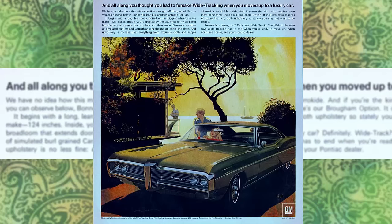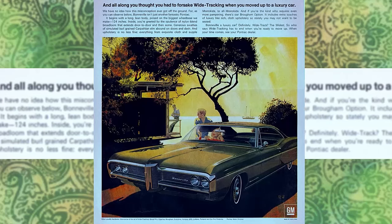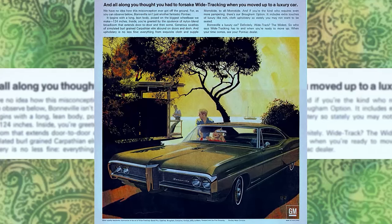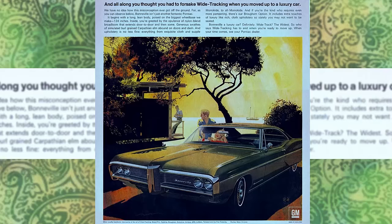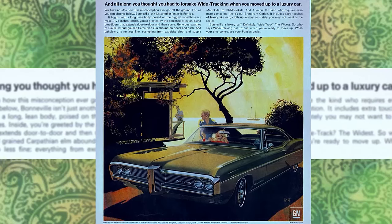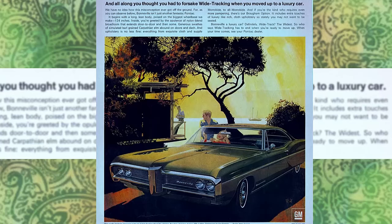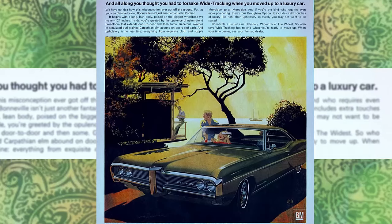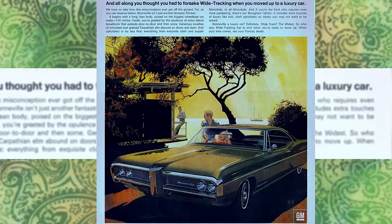...Bonneville isn't just another fantastic Pontiac. It begins with a long, lean body, poised on the biggest wheelbase we make — 124 inches. Inside, you're greeted by the opulence of nylon blend broadloom that extends door-to-door and then some. Generous swathes of simulated burl-grained Carpathian elm abound on doors and dash, and upholstery is no less fine — everything from exquisite cloth and supple morokide to all morokide. And if you're the kind who requires even more pampering, there's our Brougham option, which includes extra touches of luxury like rich cloth upholstery so stately, you may not want to be seated. Bonneville — a luxury car? Definitely. Wide track? The widest. So who says wide tracking has to end when you're ready to move up? When your time comes, see your Pontiac dealer.